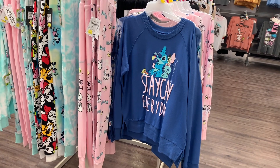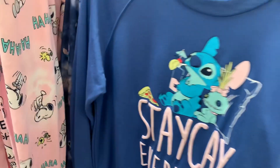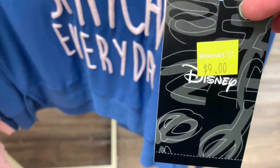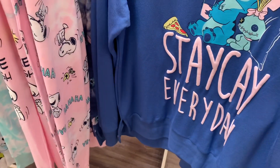They also have this one — 'Stay K Every Day' — so cute! Here's the barcode. Hopefully your store has it; it's now also only nine dollars.